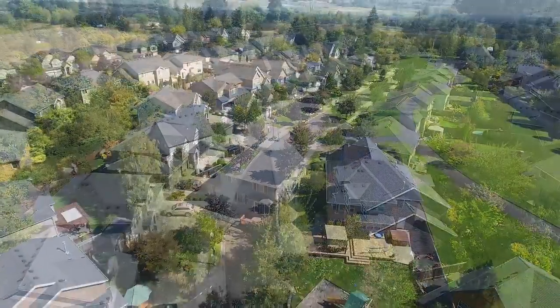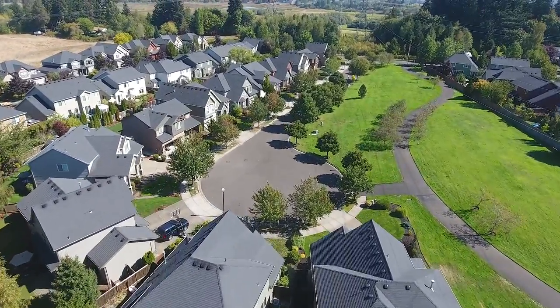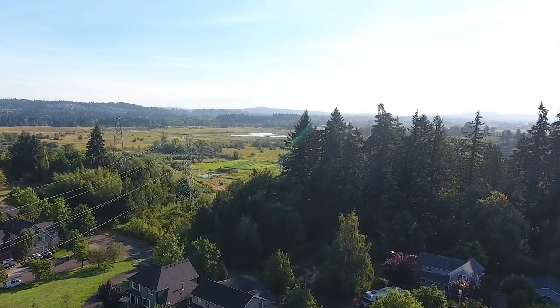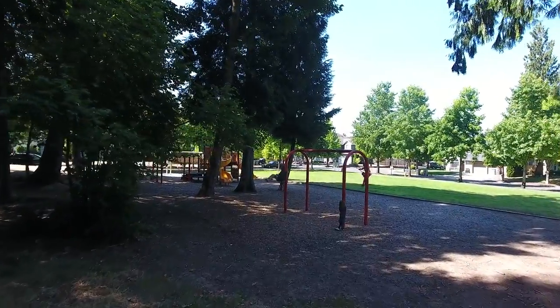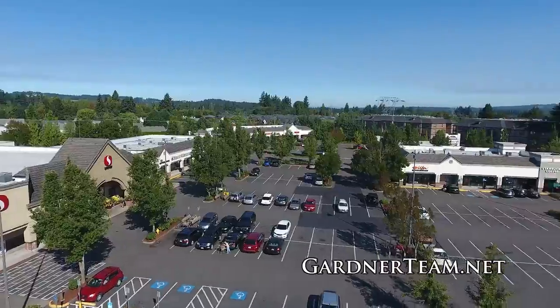Heron Ridge Estates is known for its private yet convenient location, with wide open common areas, green space views, walking paths and tree-lined sidewalks. It's close to the scenic Tualatin Valley National Wildlife Refuge and neighborhood parks. Plus, you'll enjoy its close proximity to all of Sherwood's urban conveniences.